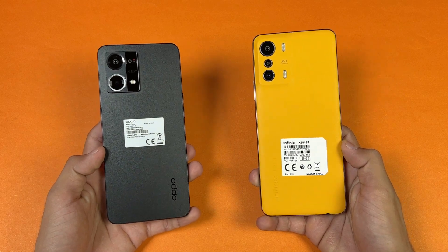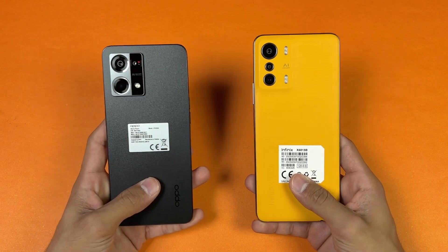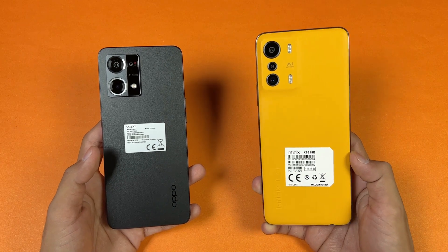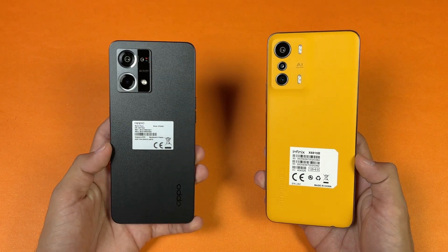Hey guys, what's up! I am back with a brand new video and it's time to do a speed test comparison between the Oppo F21 Pro and the Infinix 0 5G. The Infinix 0 5G is powered by MediaTek Dimensity 900 processor with 8GB of RAM, while the Oppo F21 Pro is powered by Qualcomm Snapdragon 680 processor with 8GB of RAM.